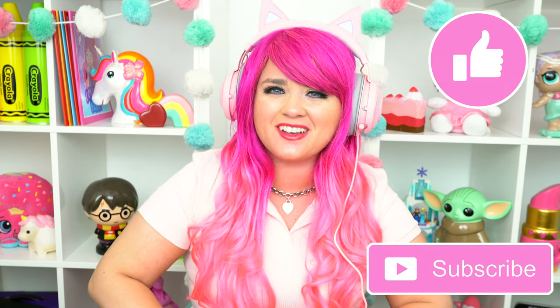But before we get started guys, don't forget to like this video, subscribe, and turn on those post notifications. So without further ado, let's get started.